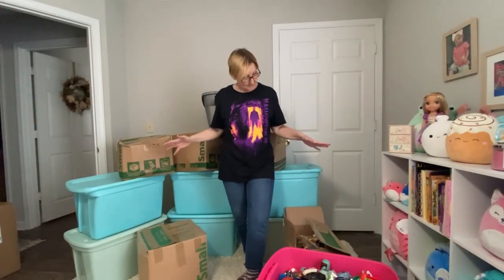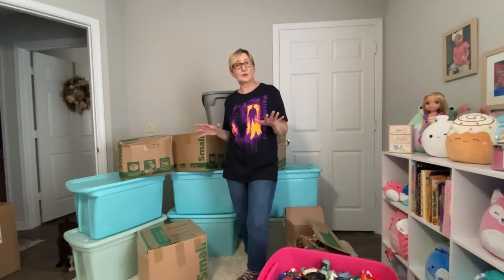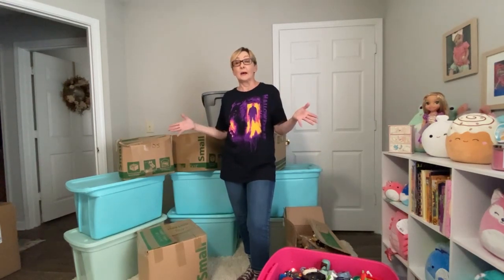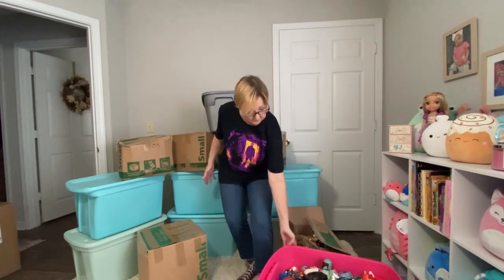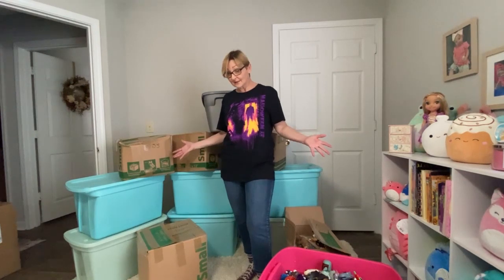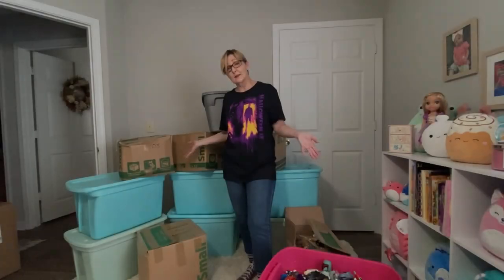Alright, so here's my collection. Collection is a loose term — we're gonna go with hoarding. I have this compulsion every time I see McDonald's toys at Goodwill, Savers, Salvation Army, yard sales — I buy the toys. I love McDonald's toys. But my toys, as you can tell, are not organized. So this is them in the boxes. Now I have to dump them and start sorting them and see what I've got, because this is gonna be a long process.